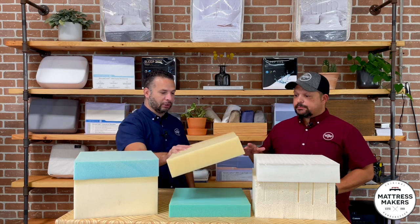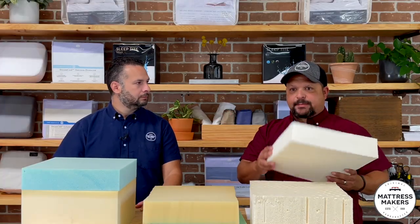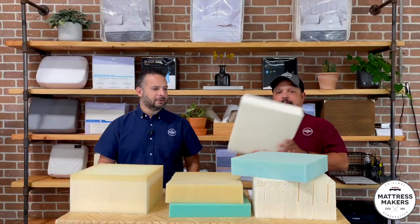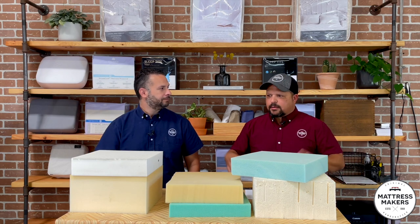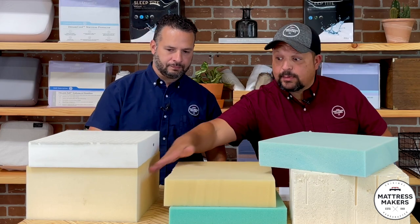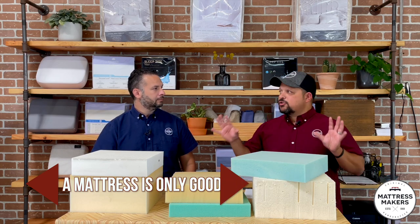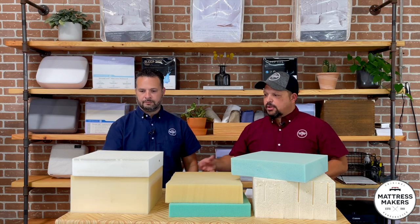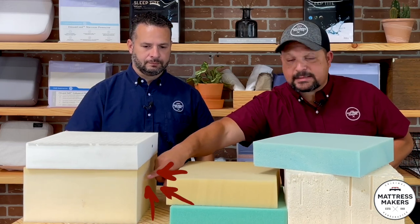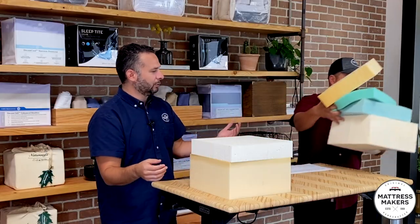I'll put a link to that article under the video. On the foam topic — something very important: a mattress may say it has natural latex or wool, yet still contain polyurethane foam. A mattress is only as good as its weakest link. That usually refers to durability, but it also applies to cleanliness. If it has polyurethane in it, you're still going to have that same off-gassing issue.